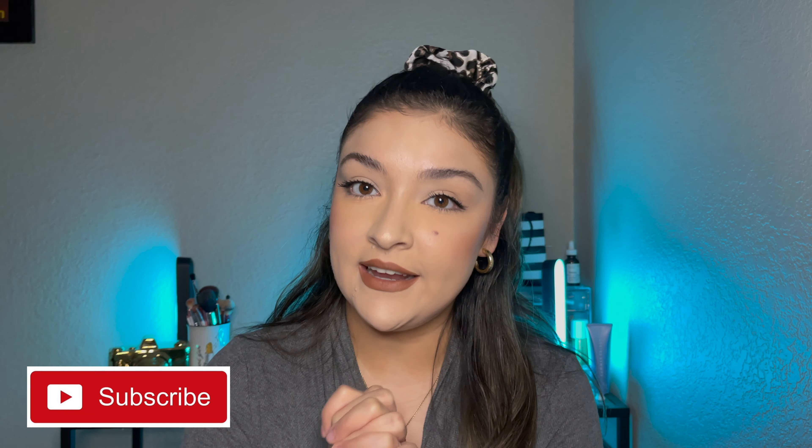Hi guys, Vanessa here. We are back with another YouTube video. Sorry that Wednesday's video was delayed. Here we are doing an old school, throwing it back to old YouTube with a what's in my makeup bag.